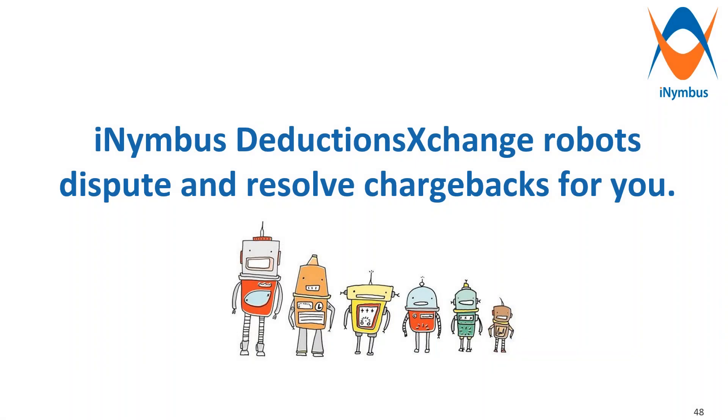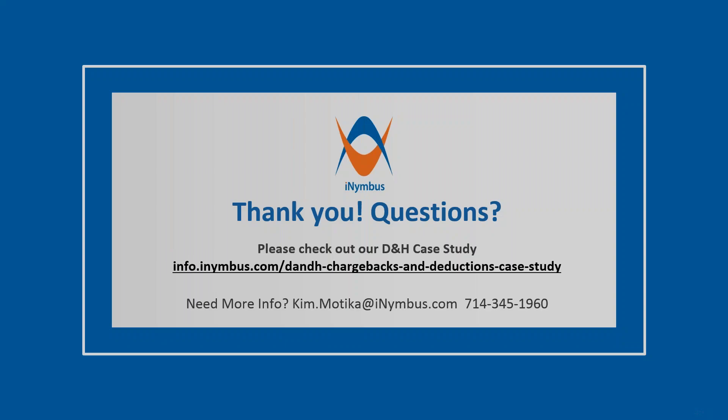That concludes the presentation. Thank you for your time, and I'll turn it over to Kaitlin for questions. What are the quantity of chargebacks that make robot implementation pay off? It varies from company to company. The quickest ones that pay off immediately are definitely shortages and non-compliance chargebacks. Returns and variances, MDF co-ops take a little bit longer. But in terms of volume, it really doesn't have to be a high volume — as long as there is some volume there.